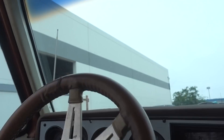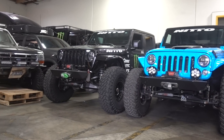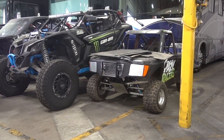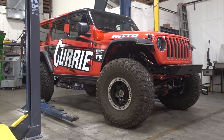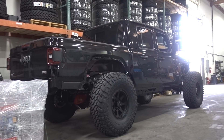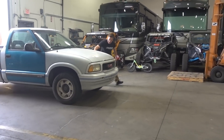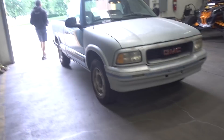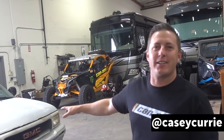Two hours later. Just got to Casey's shop — this is the race side of things. Is this how you live daily life? I was rocking the GMC. Three hundred and seventeen thousand miles. Runs like a champ. Nice. Second owner.